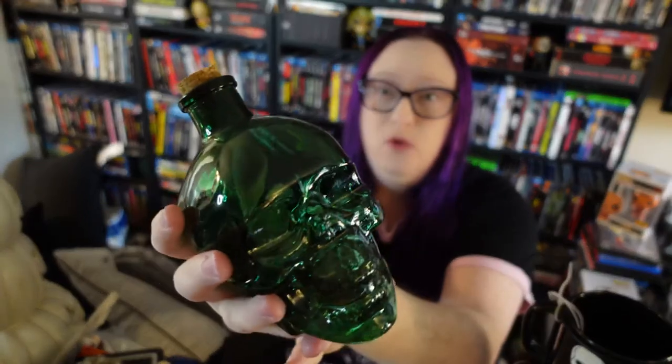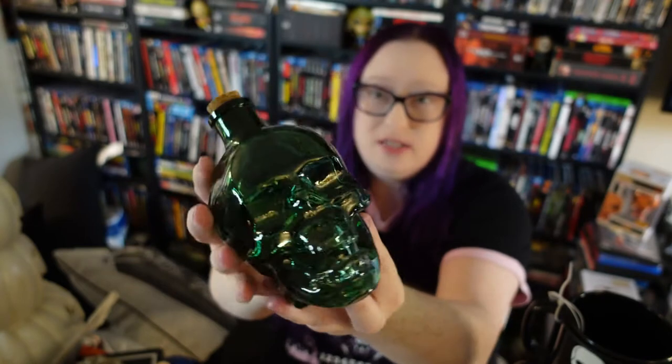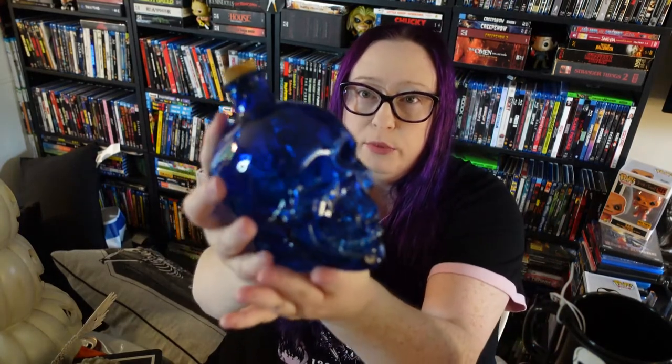Moving right along — they also had these early on, though they don't have them anymore at my store: these pretty little skull decanters. I got the emerald green and the blue. I also got a clear one, a black one, and a purple one, but I can't find those right now — it's been so long since I bought them, they're just scattered around my house.